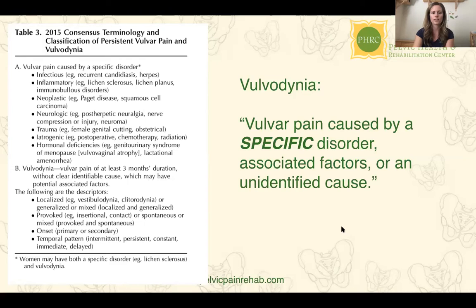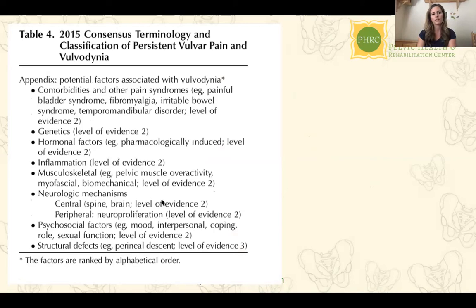These specific causes of vulvar pain can also appear in combination with associated factors. The associated factors are mostly level-two evidence, meaning the literature doesn't have enough information to definitively say they cause vulvodynia, but there are strong correlations showing they coexist. That's important because many of those coexisting conditions do have treatments, and treating the underlying mechanisms can often improve the vulvar pain itself.